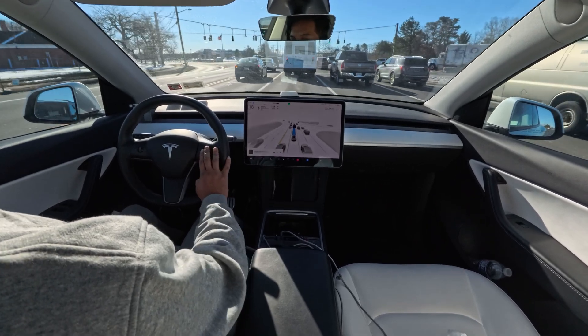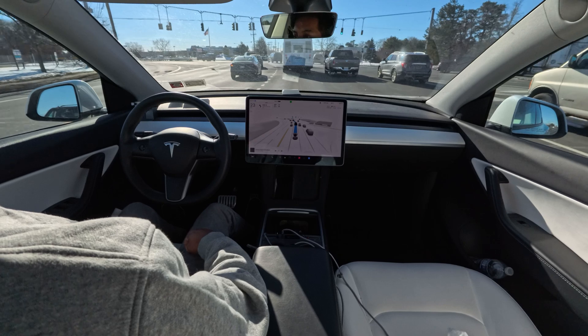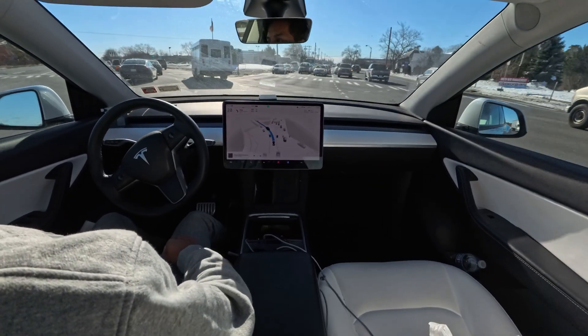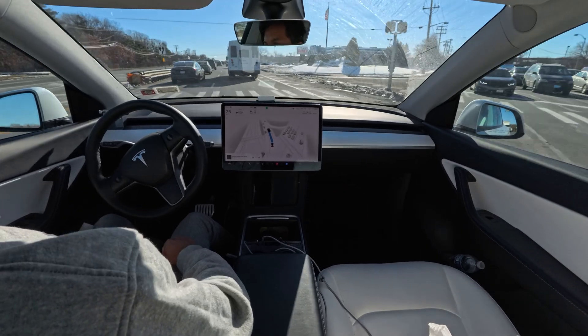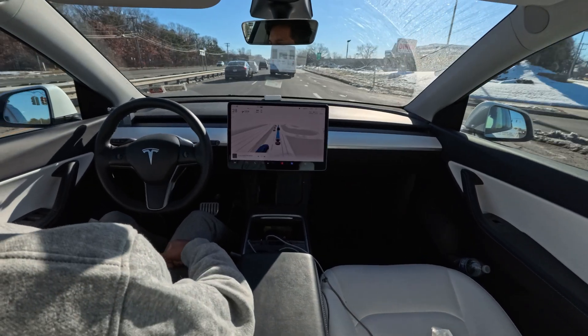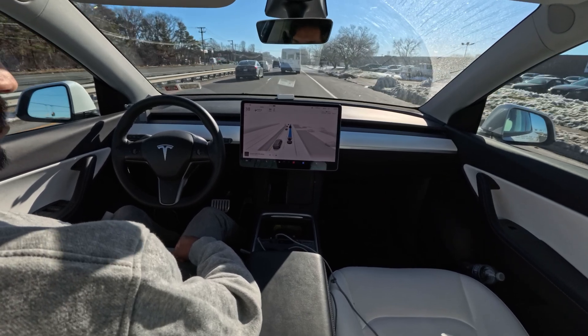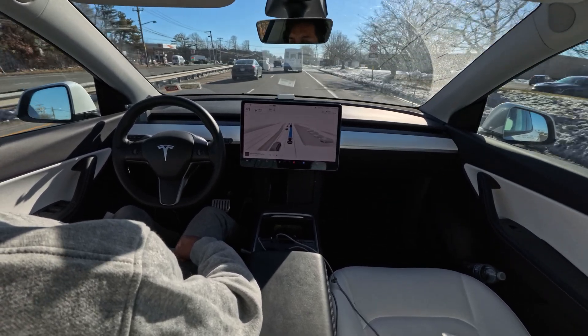You can see the car turns on its indicator, then turns it off, then turns it on again, then turns it off. I have a little hesitation about that — the indicator turning on and off without any clear reason.